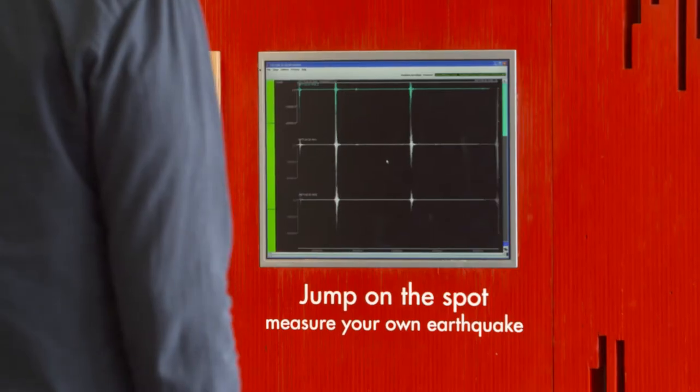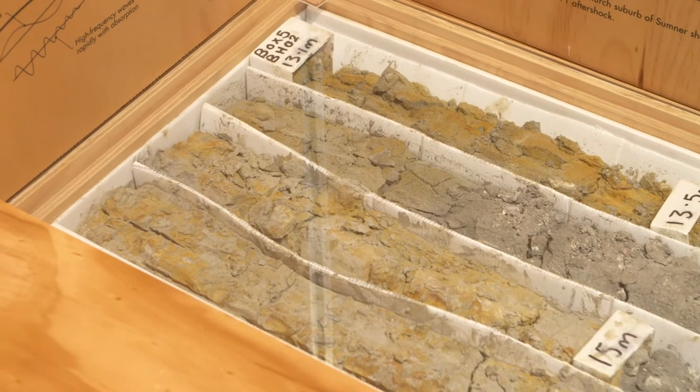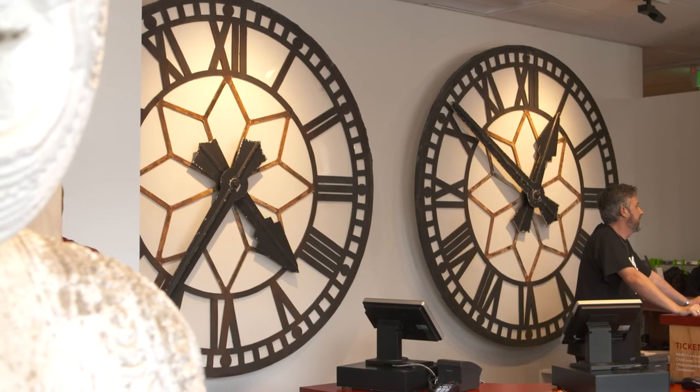Discover the science of earthquakes and the phenomenon of liquefaction, where the shaking caused the ground to bubble up, burying cars, buildings and streets. See objects which have come to symbolise the Canterbury earthquakes, including the spire of Christchurch Cathedral and the railway station clocks.